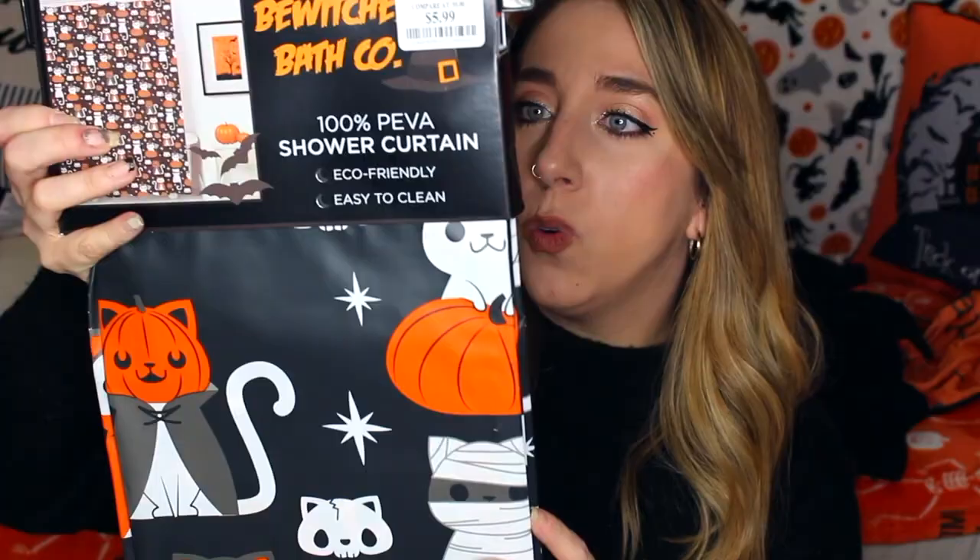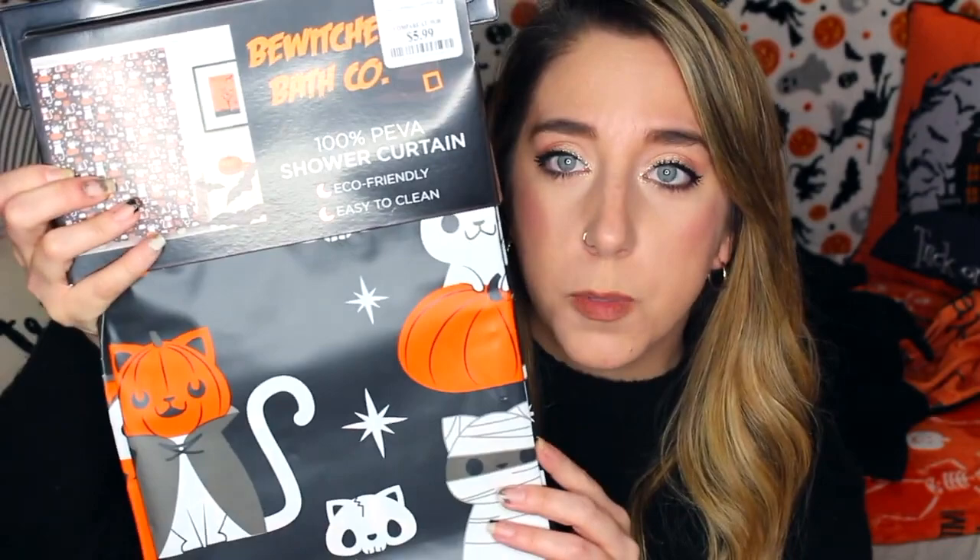I forgot this shower curtain — it's actually all cats. Just this little spooky cat shower curtain. Cats dressed up as Dracula, the mummy.